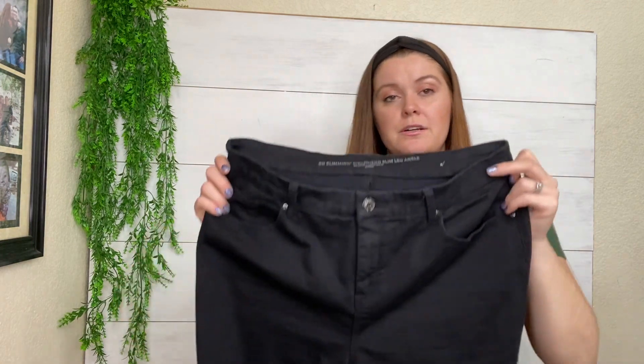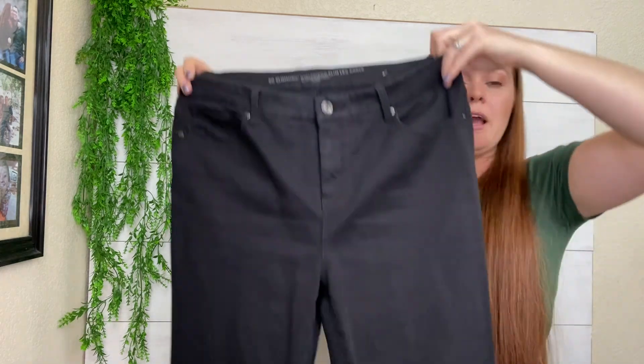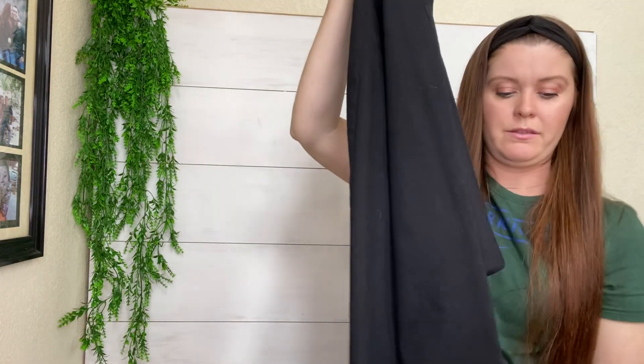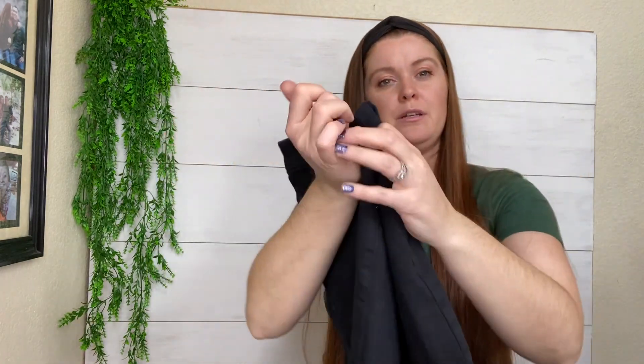These are Chico's. Not a brand I would normally buy, but for $2, they are a larger size, a nice black girlfriend-style jean with these little stud details at the hem. I liked that — I have sold similar pairs before. They'll probably sell on eBay for around $29.99.